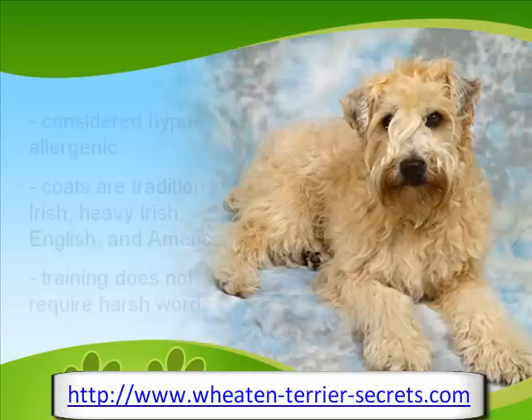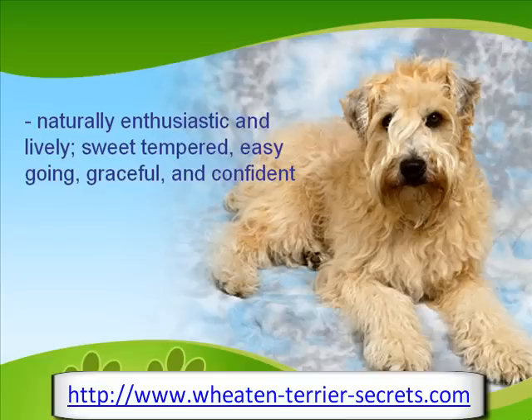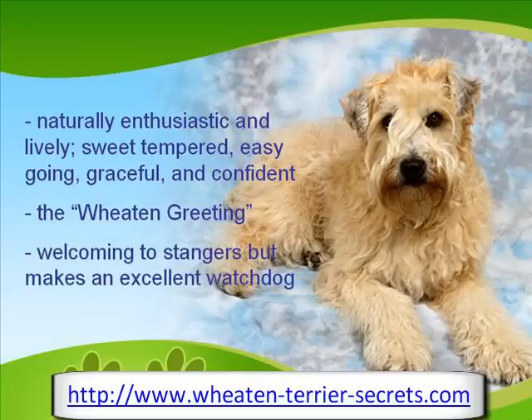They are naturally enthusiastic and lively dogs, and love to play around children and other animals. They are sweet-tempered, easygoing, graceful, and confident, and owners seldom need to worry about them during social events. Its way of welcoming people is called the Wheaton Greeting. Whenever a friend or family arrives, it eagerly jumps up to lick the person's face. This dog is welcoming to strangers, but it will bark as a signal that someone is approaching.